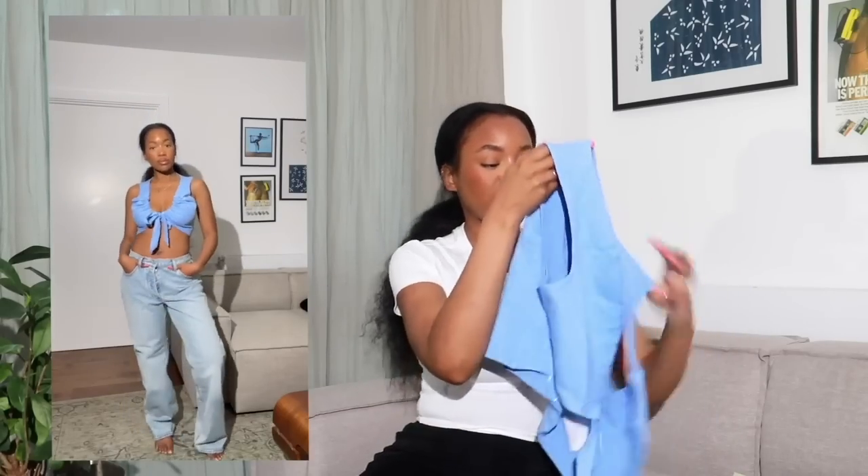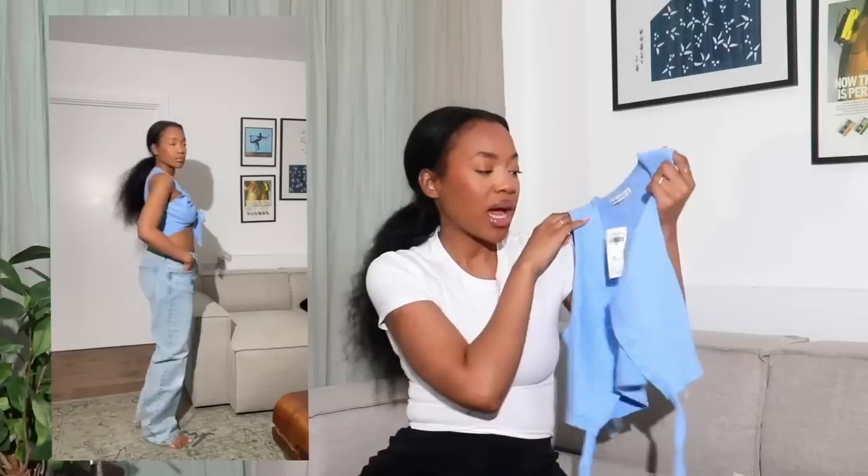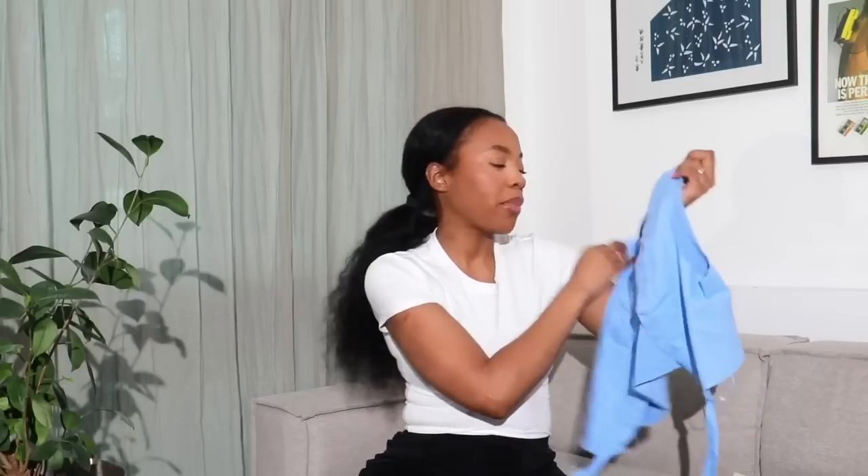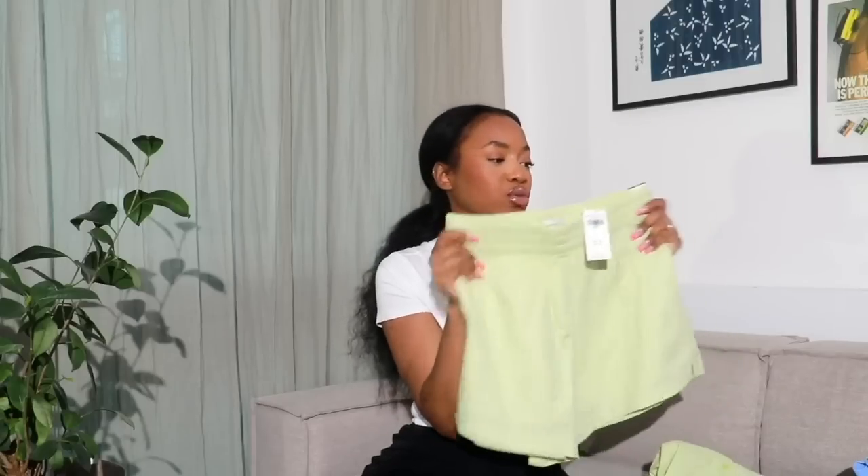Next up I have this cropped tie-front linen blend top which goes perfectly with both of the jeans I just showed you. I really love how this is a modern, fun twist on a classic crop top — it just adds something extra, elevates your wardrobe. I love this shade of blue, so perfect for a holiday, and I love the way the strings give you this ruching effect. It makes your cleavage look amazing, so I really do love this top.